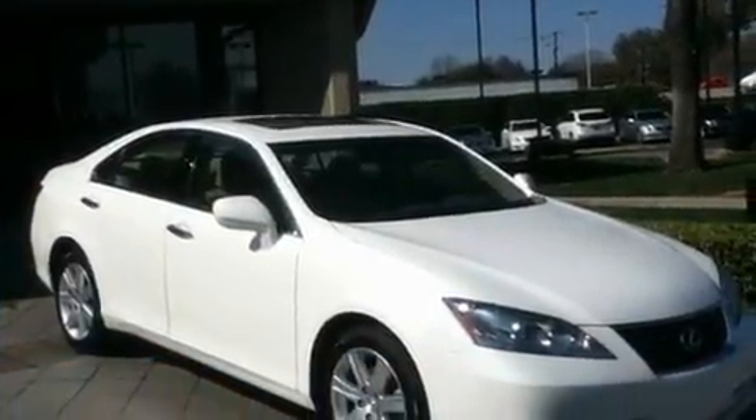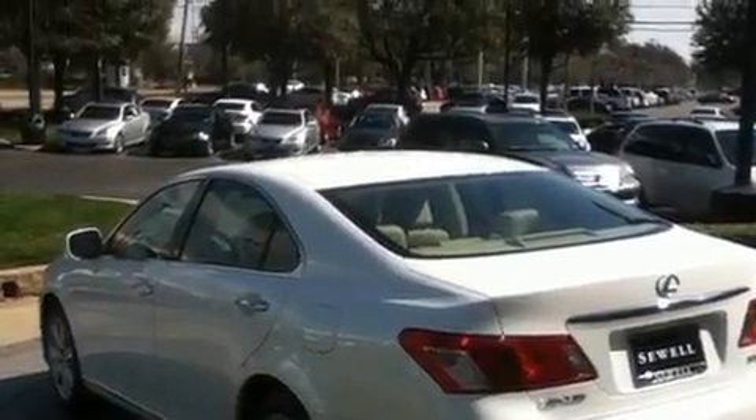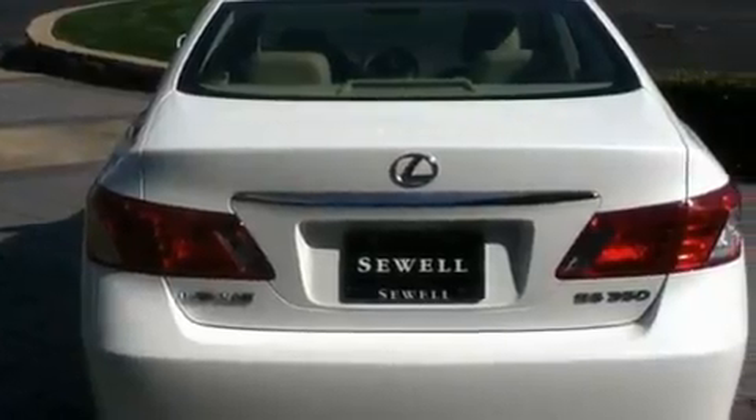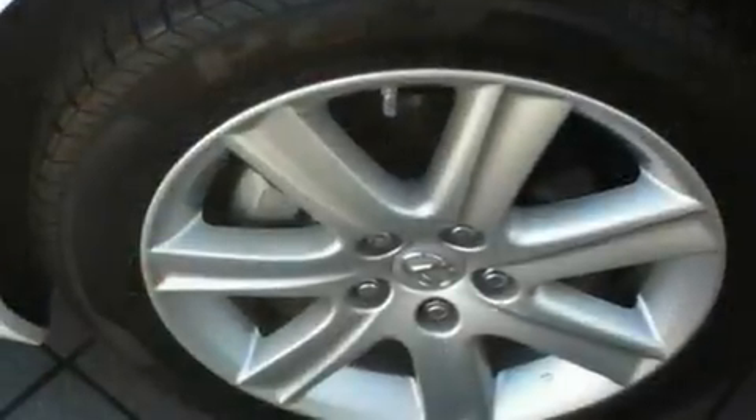Its top features and packages include the premium package, a moonroof, cruise control, a premium audio system, wood trim interior accents, 17-inch alloy wheels, an engine immobilizer theft deterrent system, a low tire pressure indicator, and air conditioning with automatic climate control.